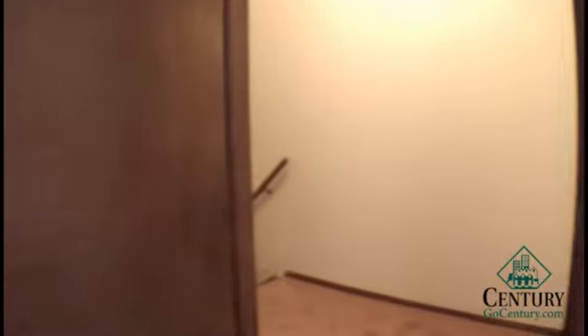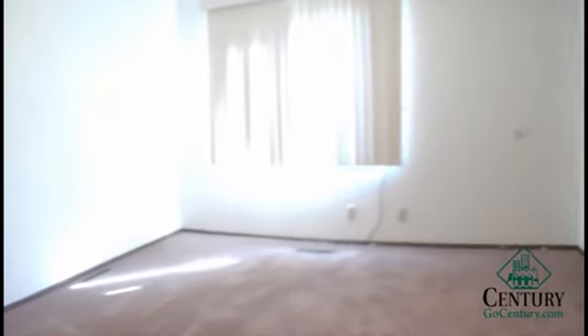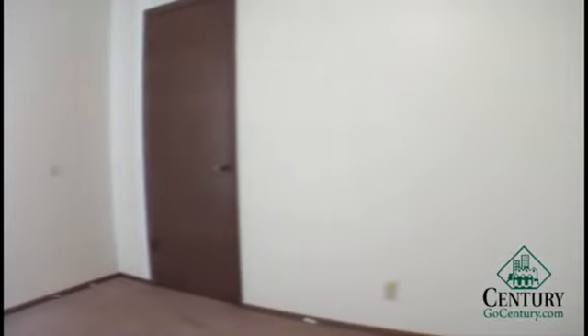The first bedroom has quite a bit of space and includes a walk-in closet. There's a linen closet just between the two bedrooms, and the second bedroom is a little bit larger, also featuring a walk-in closet.